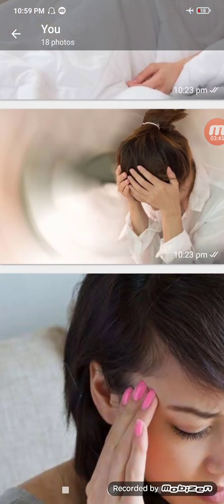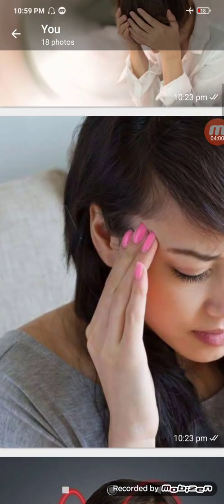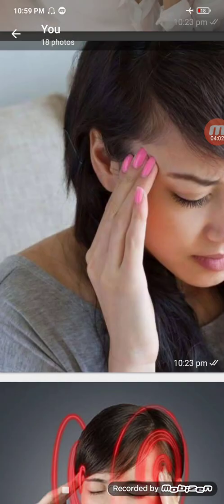Dizziness — bouts of dizziness or perpetual dizziness — is another symptom. You feel lightheaded and disoriented, not being able to grasp what's going on around you. You're losing touch with your surroundings and not making sense of the environment around you.